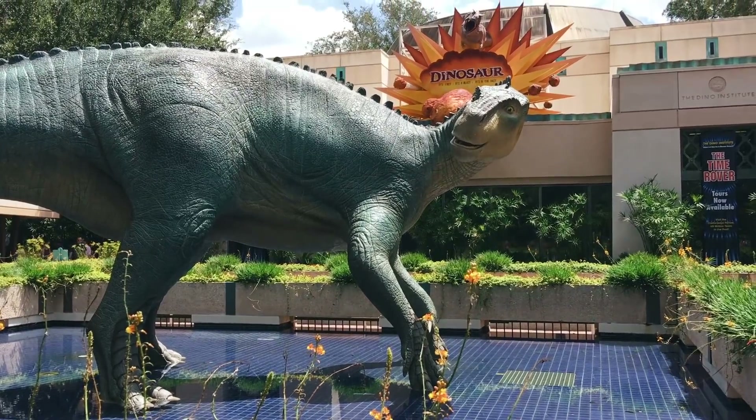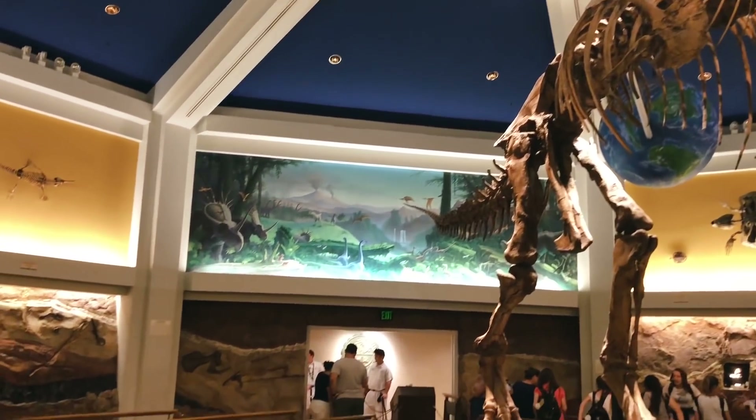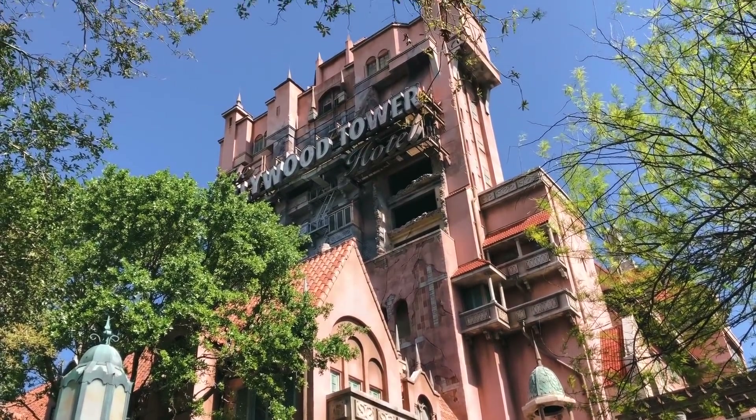Other rides with a pre-show element follow the same concept. If you're a Disney pro, you've seen the film before Dinosaur a thousand times, so head towards the door on the far side of the room from where you entered and be the first out to line up for the ride. Same thing goes for Tower of Terror and Rockin' Roller Coaster, although those doors are a little more noticeable than the hidden door in the stretching room.